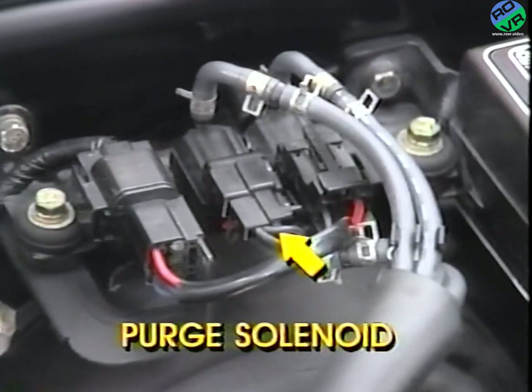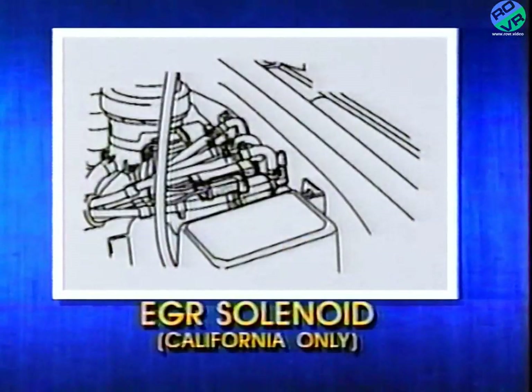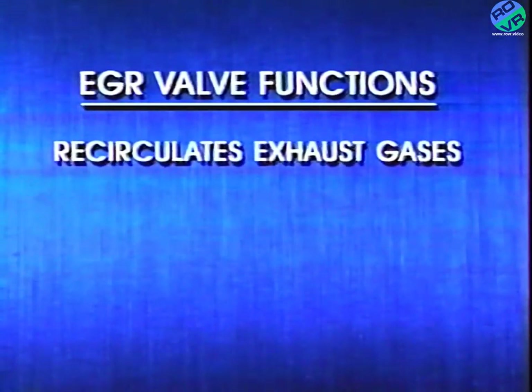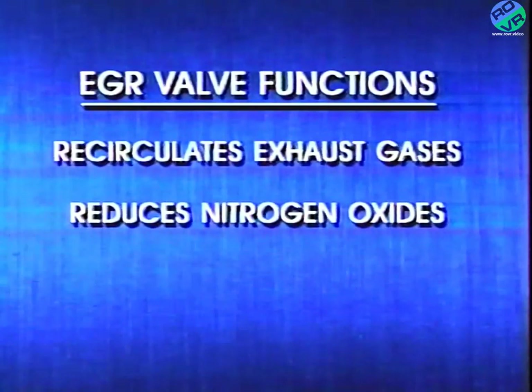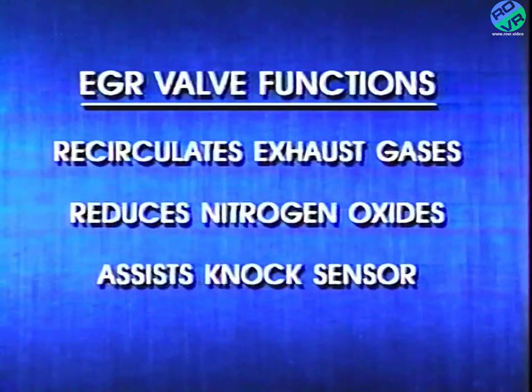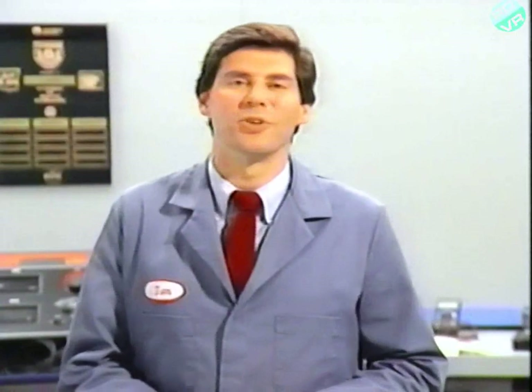This allows fuel vapors to flow from the canister to the intake manifold. The second emission-reducing output from the ECU is the EGR solenoid, which controls the EGR valve. The EGR valve performs three functions: it recirculates exhaust gases back through the manifold for reuse by the engine, it helps reduce harmful nitrogen oxides, and it assists the knock sensor by eliminating spark knock.